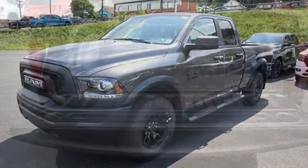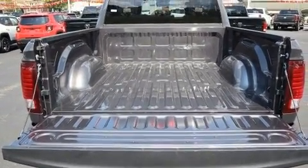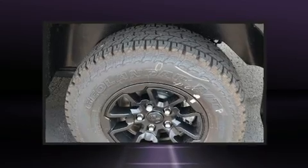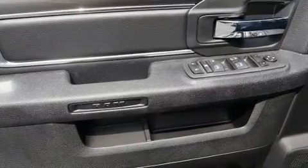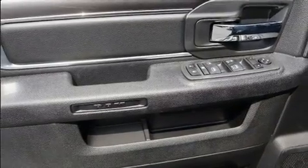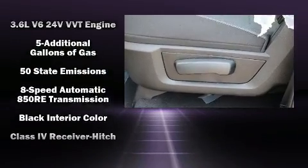Passengers are protected by various safety and security features including dual front impact airbags with occupant sensing airbag, head curtain airbags, traction control, brake assist, ignition disabling, an emergency communication system, and four wheel disc brakes with ABS.